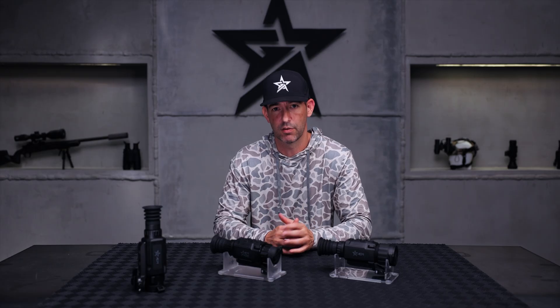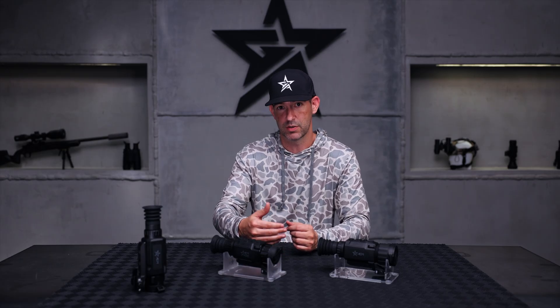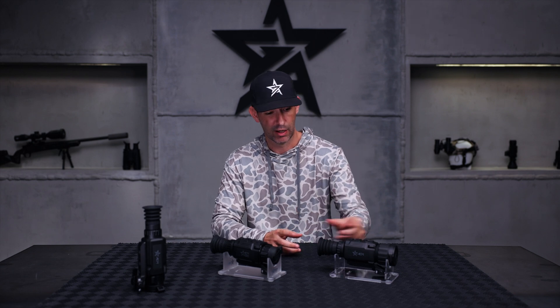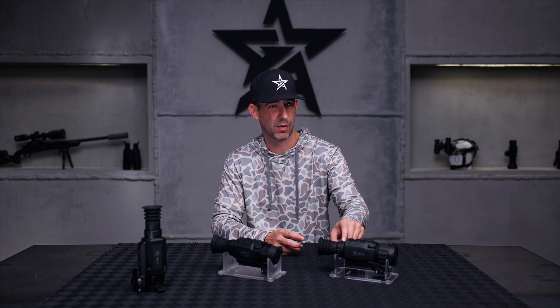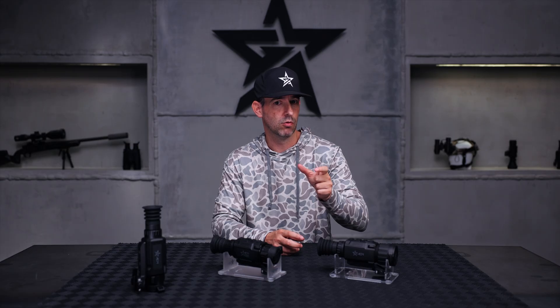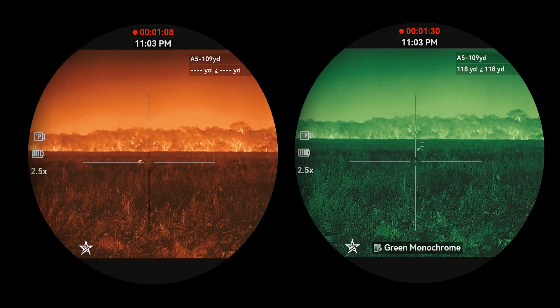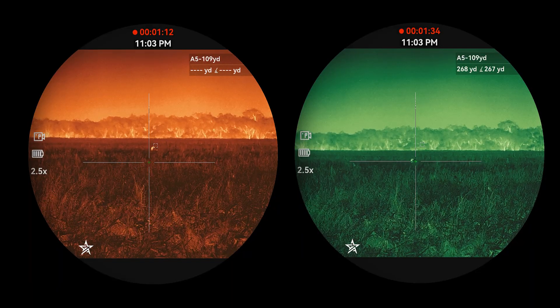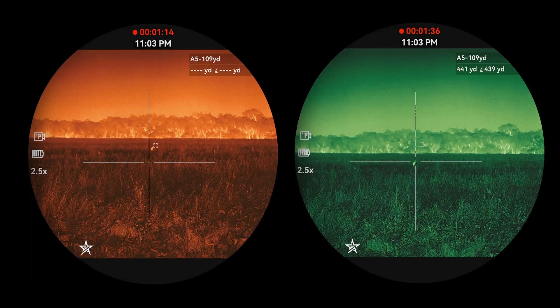We'll get into more detail in other videos and go through all the firmware. We'll produce not only an image comparison video but also a full menu walkthrough, like we do with all the product families. Also, due to these new high-resolution displays, we gained the ability to add new red monochrome and green monochrome color modes. The guys in the Adder V2 series who've been using those love them.